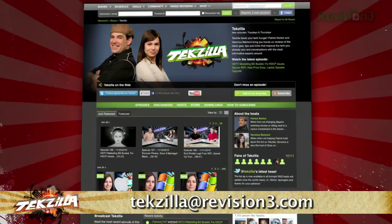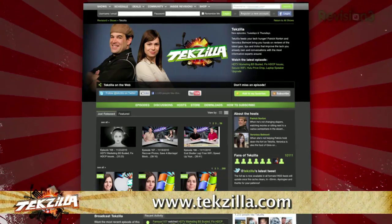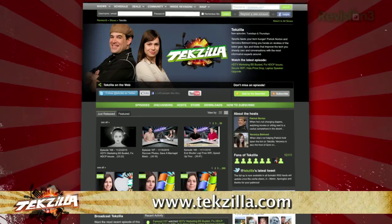Now if you have a tip you'd like to share with the world, let us know! Email us at tekzilla@revision3.com. And don't forget tekzilla.com — it's the place to find more tips, tricks, product reviews and how-to's.